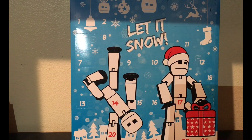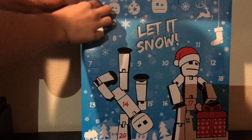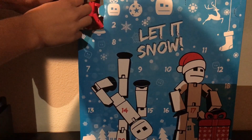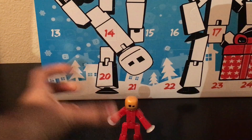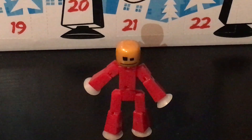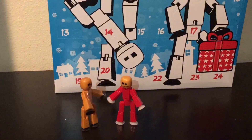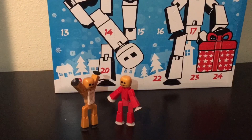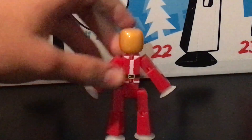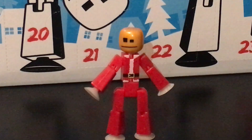Now, let's open door number one. On day one, we got a multicolored Stickbot with a red body and a gold head. Whoa, you have the same head as me. I now just realized that there's this little Santa suit on the back, so that would make him a Santa Stickbot. That's pretty cool.